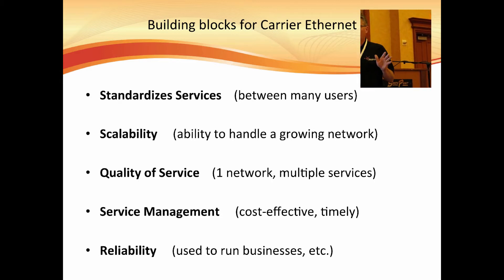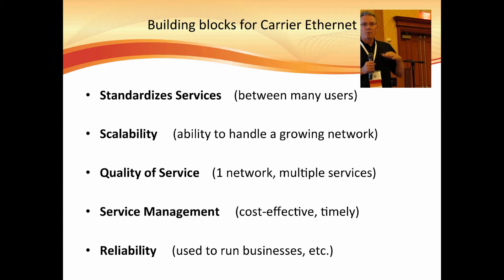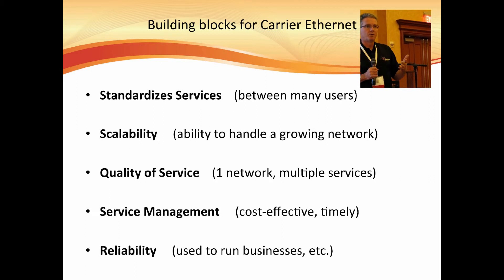Quality of service. It's very difficult to put in quality of service if you have different vendors. The Layer 2 Ethernet world — Carrier Ethernet — has documents and white papers defining what's a regulator, what's a shaper, what's a CIR, what's an EIR, how you set the priorities, and what methods are used. The quality of service is well-defined on how it's to be done.